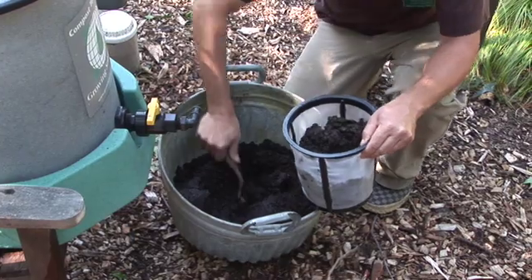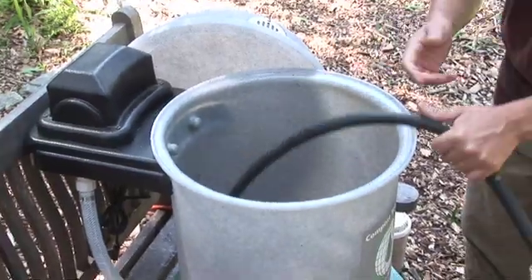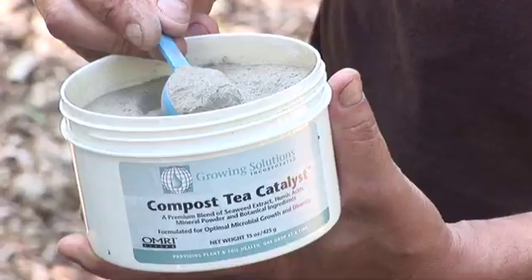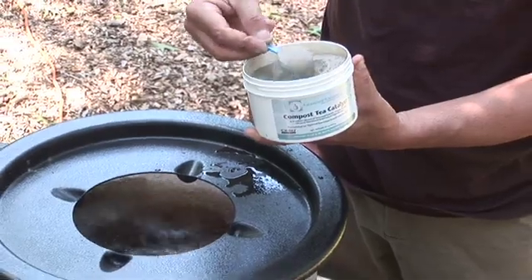So tell me step by step what we're doing here. First, take your finished compost and fill the basket full of compost into the compost tea brewer. We're going to add in water, and then we're going to give the compost and the microorganisms something to eat by adding sugars or humic acids or kelp.